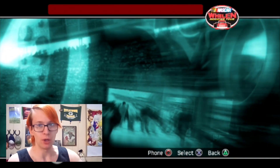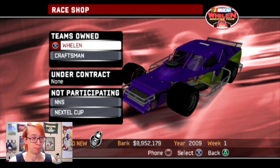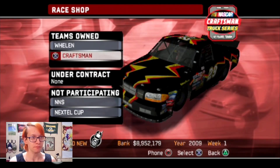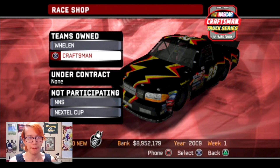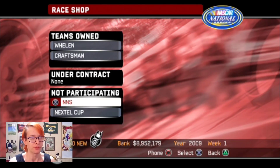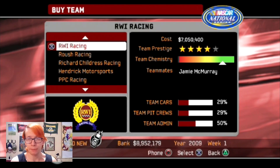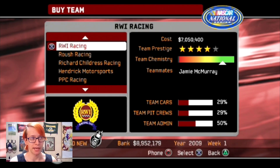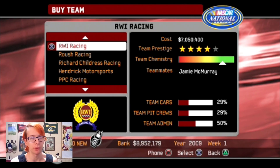But before we do that, we got to buy a Busch Series team and get a Busch Series sponsorship. We don't have Courtesy Coils or Viberband in trucks anymore - we're going to get someone else to drive it. The most important thing is we go buy RWI Racing, which has Jamie McMurray as a teammate. It's a Dodge team because I want to drive a Dodge.